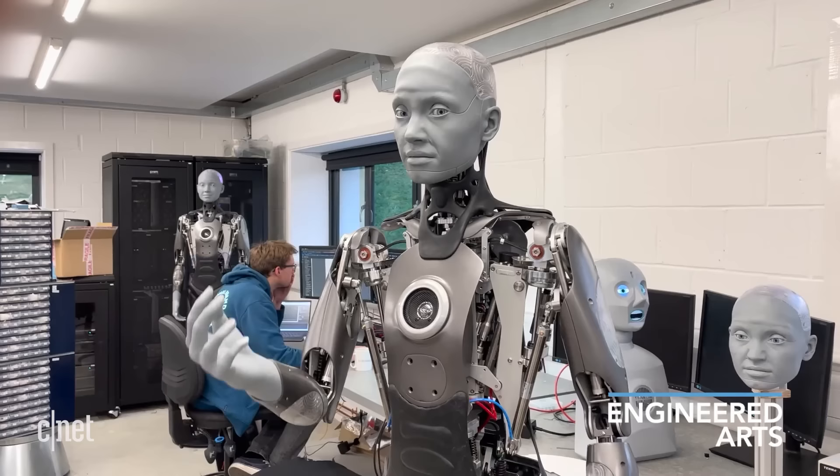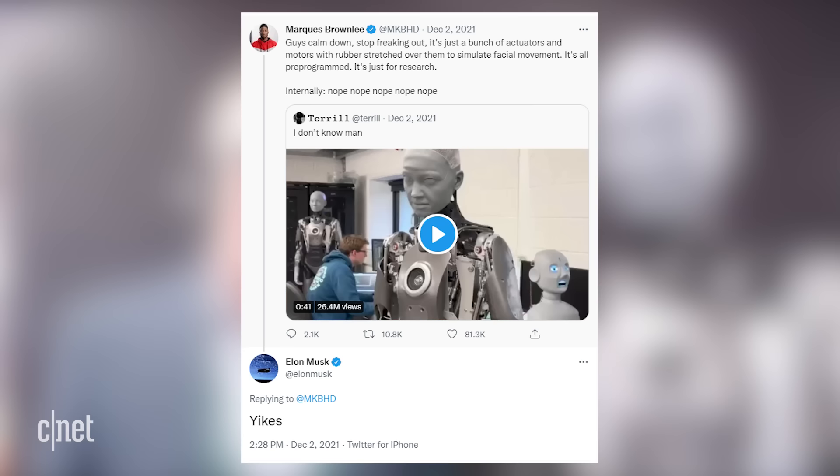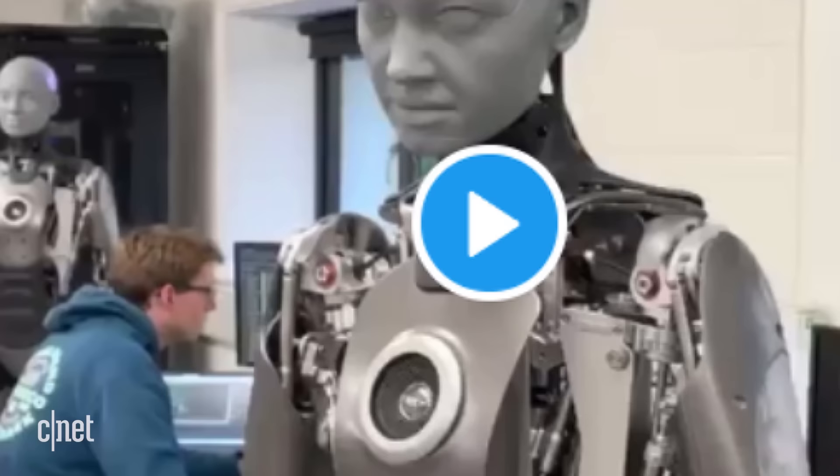What did you kind of think of the internet's response to Amica? It's the emotion and how it moves — the emotion that you get out of the face — that suddenly sparked something in the social media universe. We were incredibly surprised that overnight it became a sensation. We got 24 million views on one Twitter post, and Elon Musk even commented on that post. Incredible response. And we're at CES right now — this is the first time this has been shown off in public, and we're expected to be very busy showing off Amica.